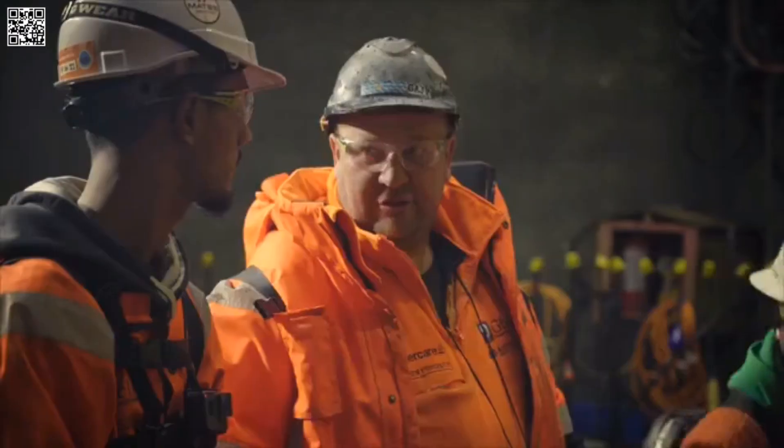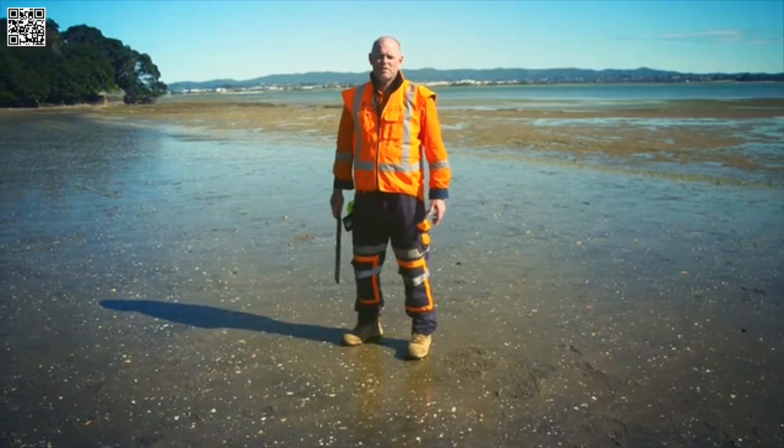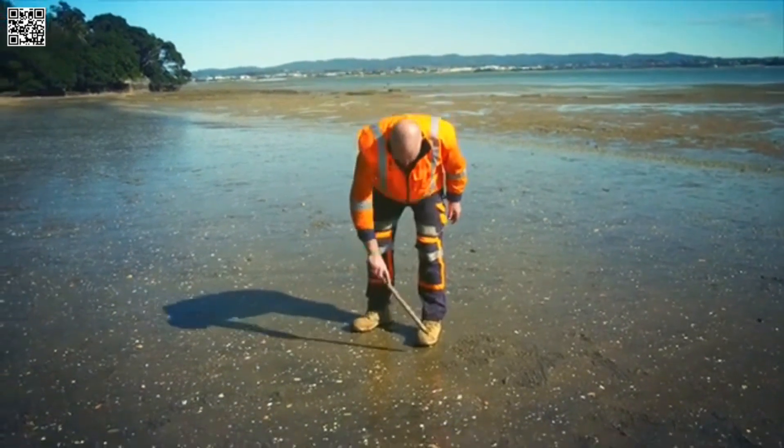Now with our contractors, the Ghella Abergeldie Joint Venture, we're building the Central Interceptor, a $1.2 billion tunnel.